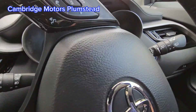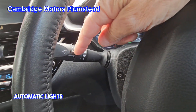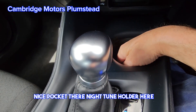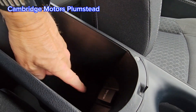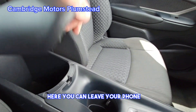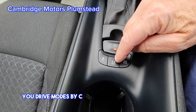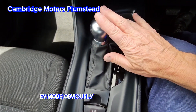Wipers are here, automatic lights here. There's a USB socket here, a nice pocket, and a drink holder. Here you've got a pocket with a power outlet to charge your phone, another drinks holder, and your handbrake. These are your different drive modes — park, hold, traction control, EV mode — obviously automatic.